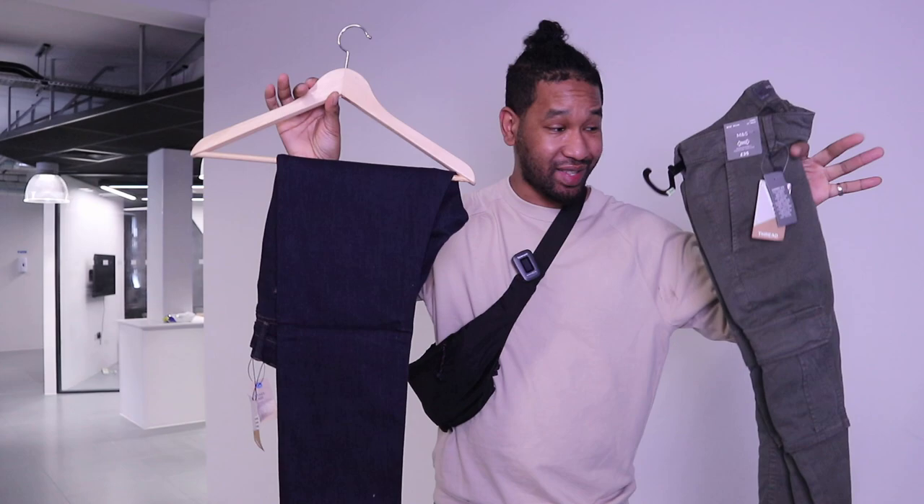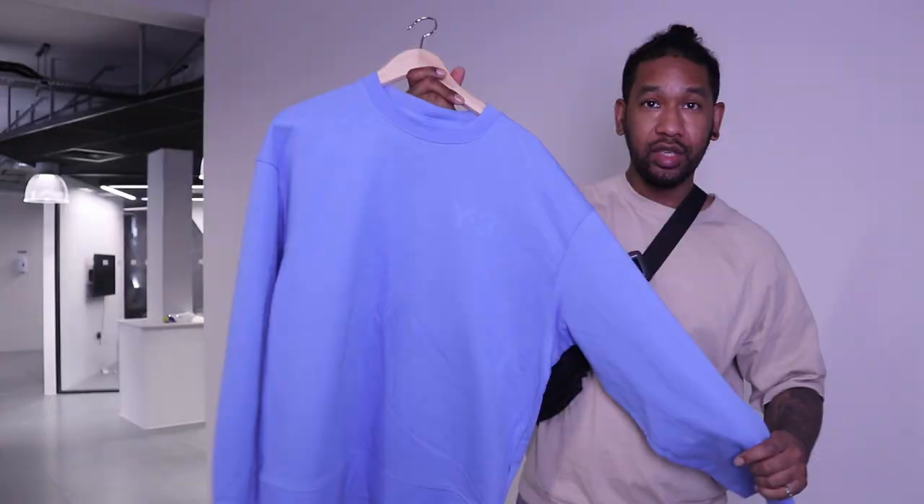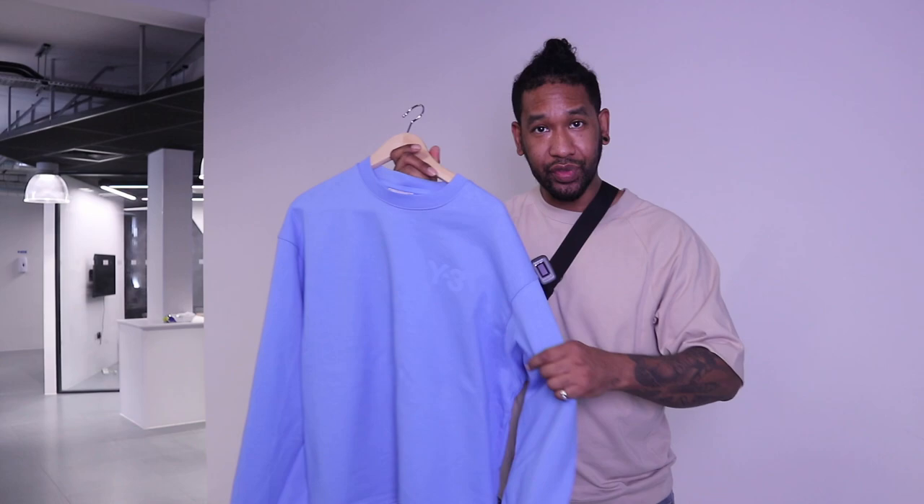I also got some Marks and Spencer's cargo pants and jeans. I actually want to see if these are any good, so I'm going to be doing a review on those, so stay tuned for that. And more Y3 — you know I'm loving my Y3. You can get 20% off that as well.